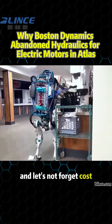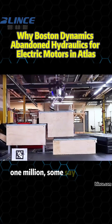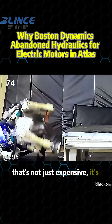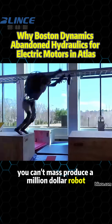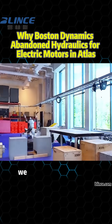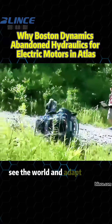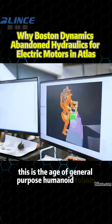And let's not forget cost. Estimates suggest the hydraulic Atlas cost over one million — some say even two million dollars to build. That's not just expensive, it's unsustainable. You can't mass-produce a million-dollar robot. Meanwhile, the world changed. AI advanced fast. We now expect robots to interact naturally, understand voice, see the world, and adapt in real time. This is the age of general-purpose humanoid robots.